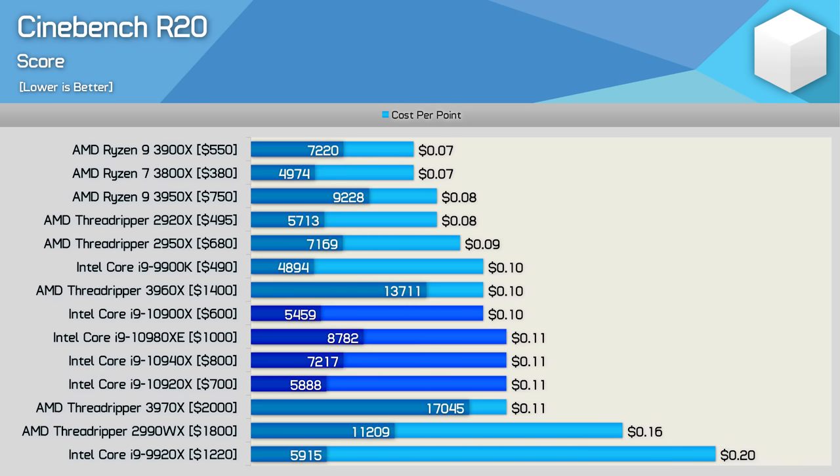The performance margins seen in Cinebench R20 were very similar to what we saw in V-Ray, Blender and Corona, so Cinebench is a good representation of the performance you can expect in those programs. In terms of value and performance, the 3960X destroys any and all Cascade Lake X processors. If you really care about value, get the 3950X. We also see that the 3900X, 2920X and 2950X dominate the Cascade Lake X processors in terms of value.